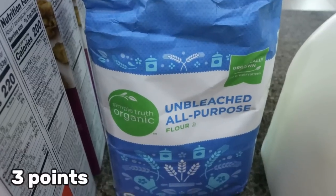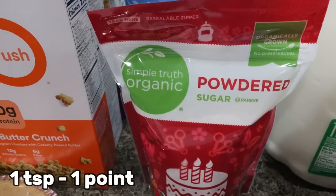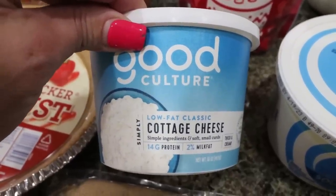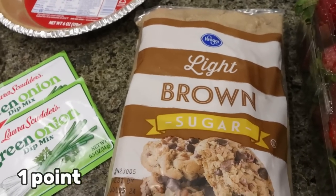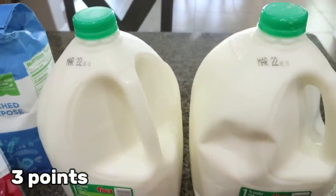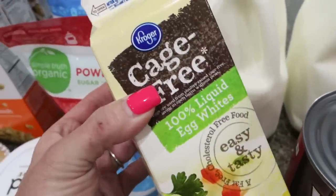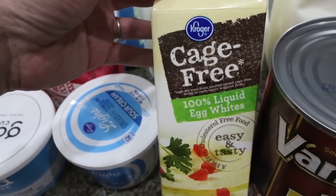I needed some flour, so I picked up the Simple Truth organic flour and some regular powdered sugar. I got one container of my favorite cottage cheese, Good Culture — I already have one in the fridge, and that's what I'm having for a snack after filming. We always have sour cream on hand and we're completely out, so I grabbed some. I also got regular brown sugar for baking, two gallons of 1% milk for Troy since we go through a lot with all his cereal, and some more egg whites. When I make an egg scramble, I always do two egg whites and one whole egg — saving on calories and fat while still getting all the protein.